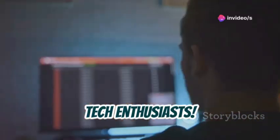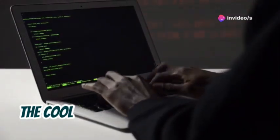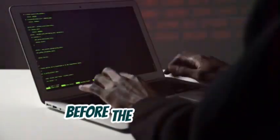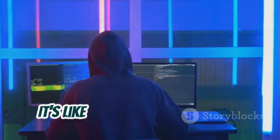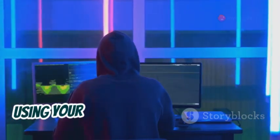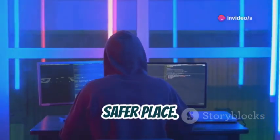Hey there, tech enthusiasts. Ever wanted to be a hacker? You know, the cool guys who find vulnerabilities before the bad guys do. That's what ethical hacking is all about. It's like being a digital detective using your skills to make the internet a safer place.